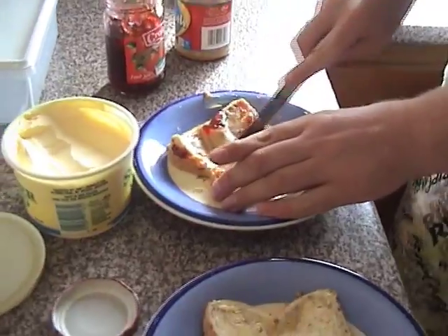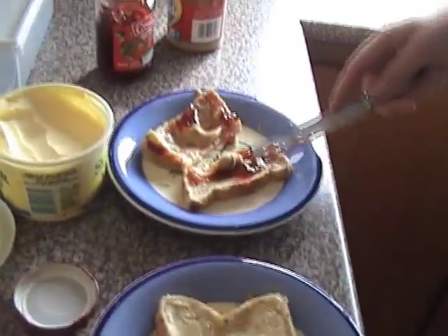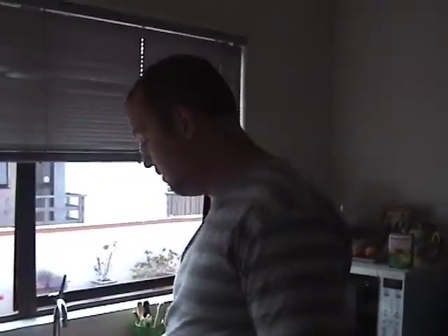And cut. And that is how you make toast. That's brilliant. Thank you. It's amazing. Thank you.